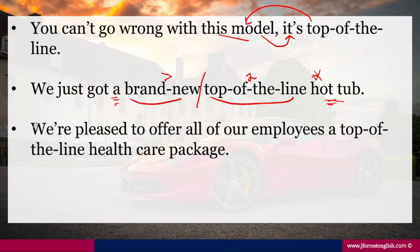Another example: 'We're pleased to offer all of our employees a top-of-the-line health care package.' Here, the adjective is being used to describe the health care package, and they're using this as a selling point for why you should work for this company, because one of the benefits you get is top-of-the-line.